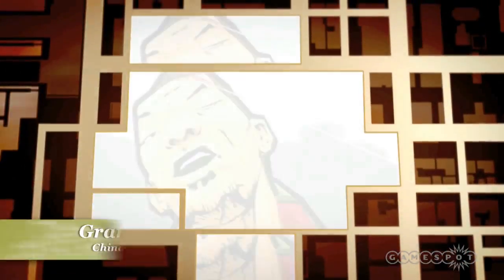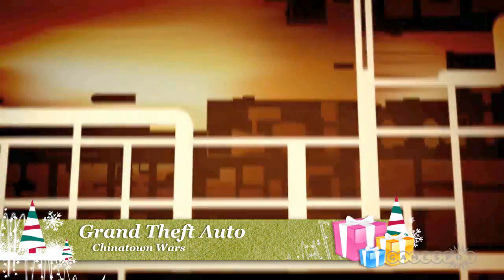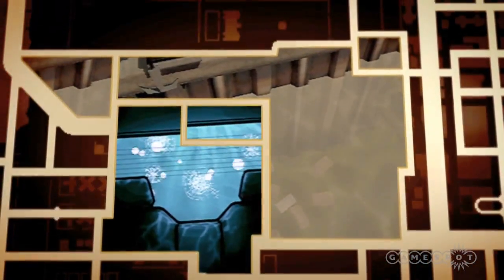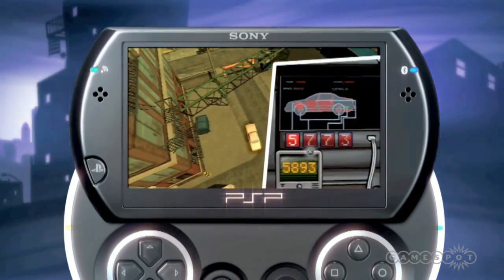There's a lot of great games out for the PSP as well. Grand Theft Auto: Chinatown Wars takes the GTA series back to its roots with a top-down view of the city, but sports the same great gameplay, characters, and action that has made the series famous.